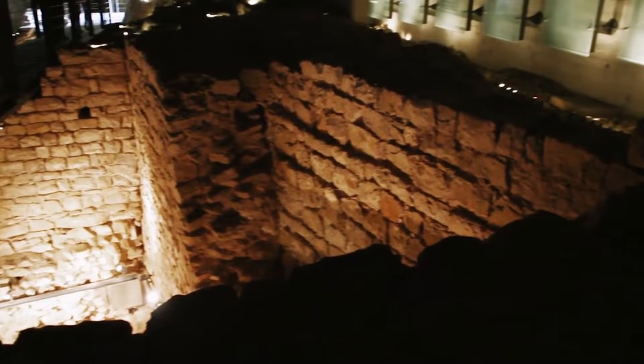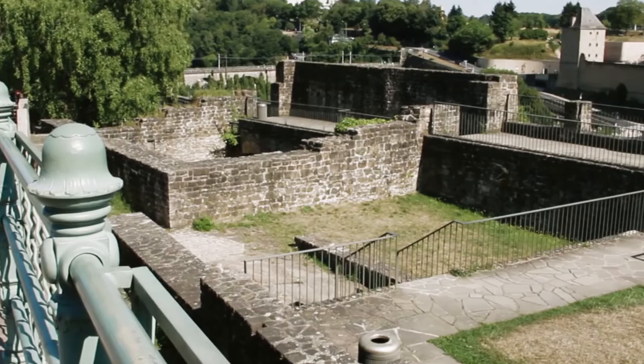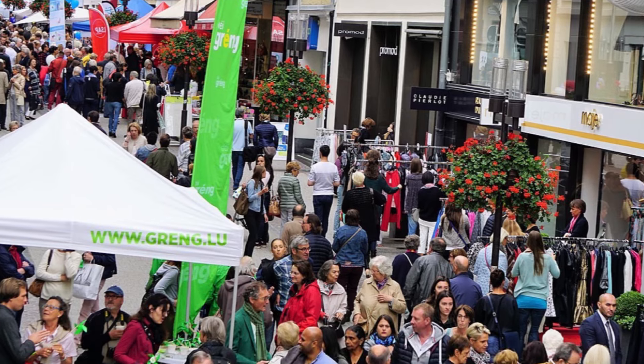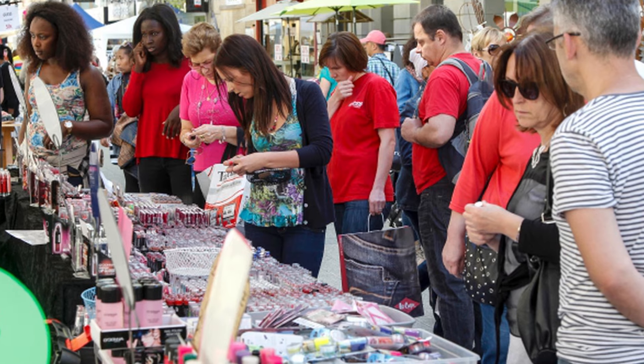Number 13. Luxembourg's Bock Cliff offers not only historical significance, but also panoramic views of the city, making it a popular spot for both history buffs and photographers. Number 14. The Boulles Braderie is Luxembourg City's biggest street sale, where vendors and shops offer great deals, and the streets are filled with food stalls and entertainment.